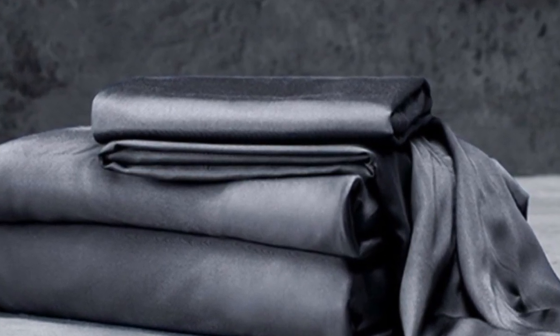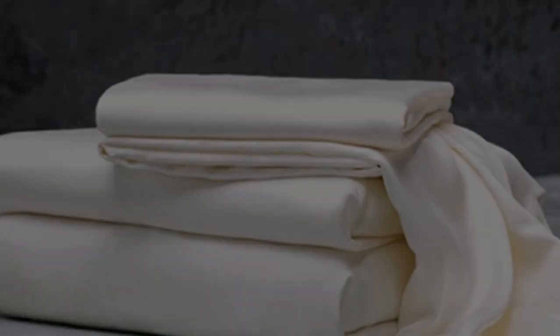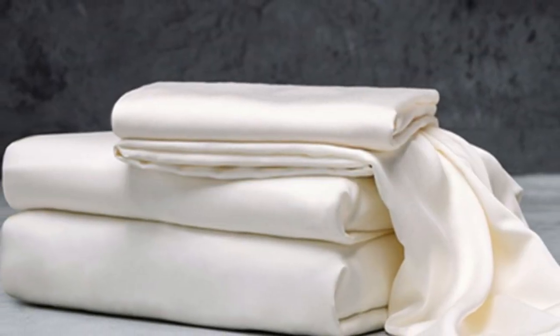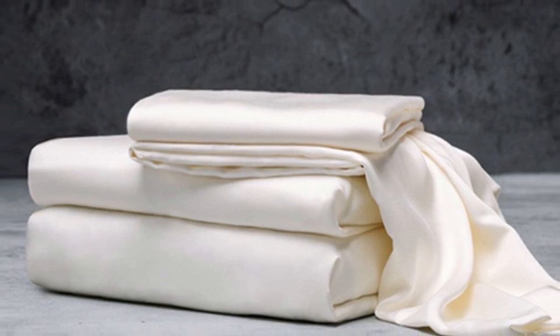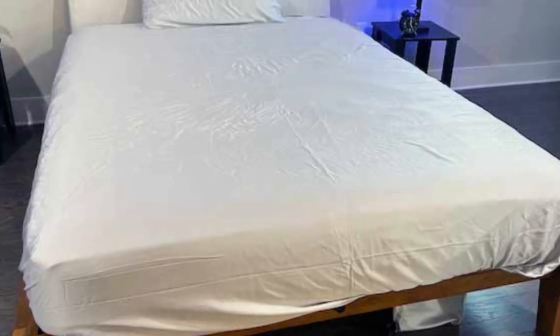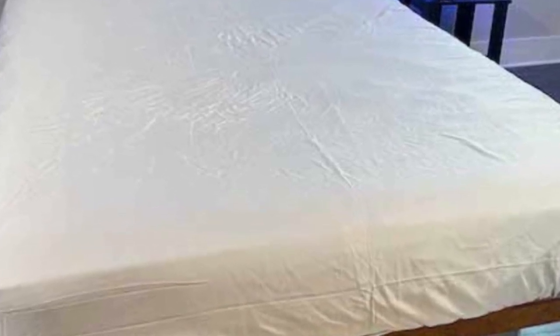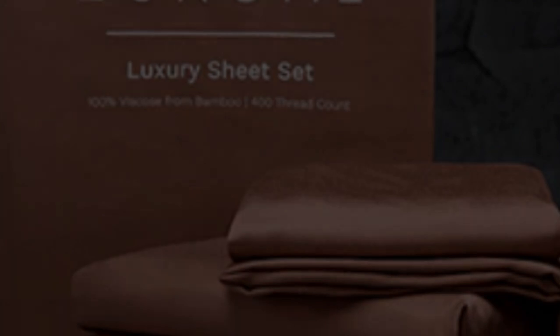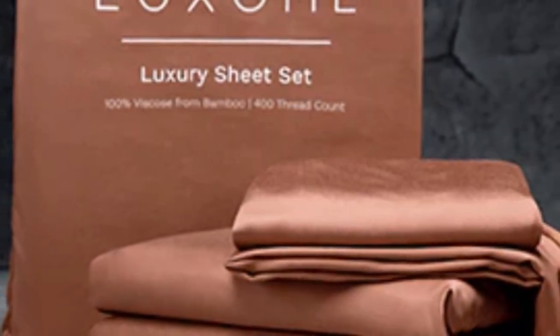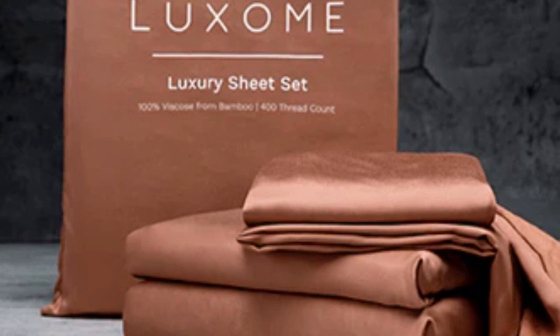What we love about the Luxome Luxury Sheets: Bamboo fabric is known to be durable and long-lasting. With good care, the Luxome Luxury Sheets should last you several years. In addition to white and gray, Luxome offers this set in nine solid colors for those who are looking for color variety. Bamboo viscose is lightweight, breathable, and moisture-wicking. Hot sleepers won't feel sweaty and stuffy while using these sheets.